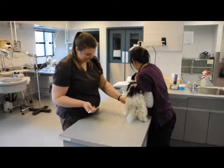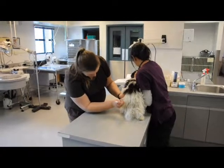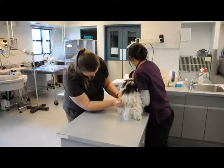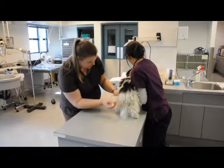Prior to surgery, Monty is given an injection of pre-surgical pain medication. This medication acts as a sedative and a pre-emptive pain medication. It also helps prevent anesthetic complications.